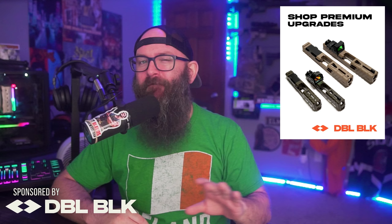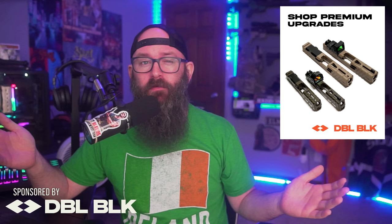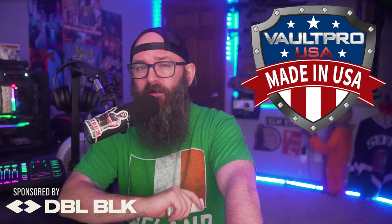Before we dive in, I want to say a big thank you to the sponsors of today's video. Double Black's all-American 416R stainless barrels are threaded half by 28 and button rifled at a 1-in-10 twist, so you can shoot cast, plated, or jacketed ammunition. They're ready to use with no hand fitting required, and a thread protector is included. Also sponsoring today's video is Vault Pro, proudly manufacturing the finest American-made safes, vault doors, safe rooms, and storm shelters. Vault Pro has never and will never release your information to another party.